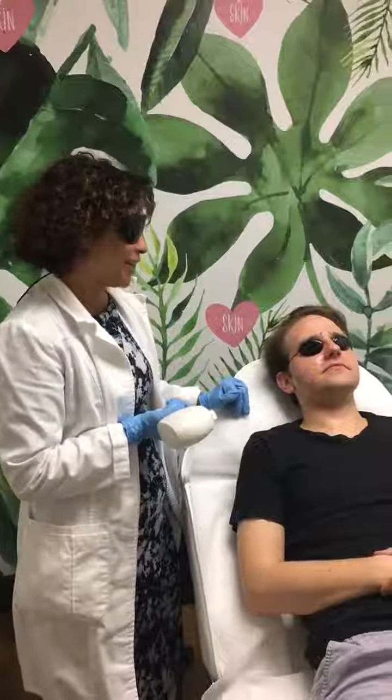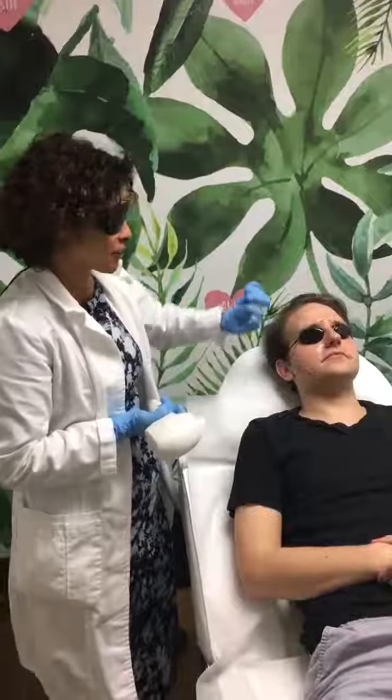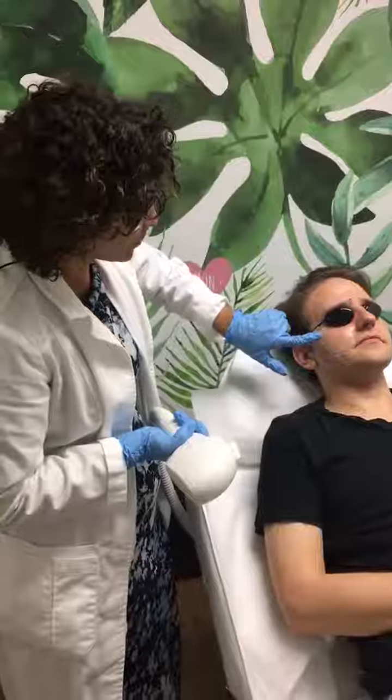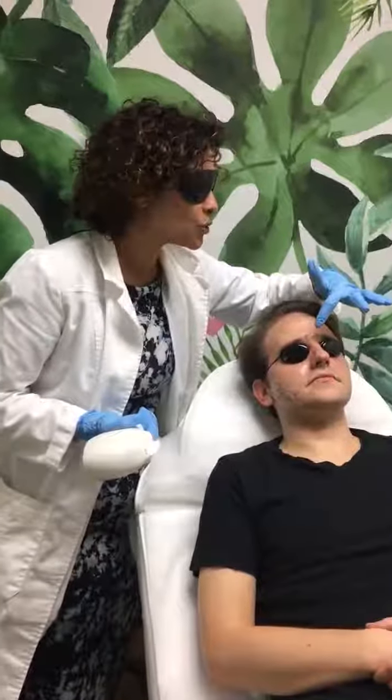We have Will over here and we're doing an IPL photofacial. We are trying to get rid of his spots, sun damage, and some of the freckles. He has some broken blood vessels on the bridge of the nose and we're going to try to remove them as well.